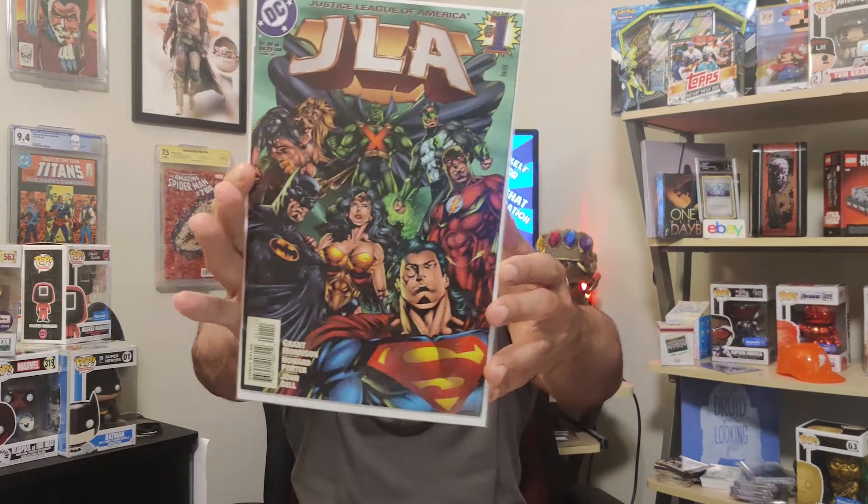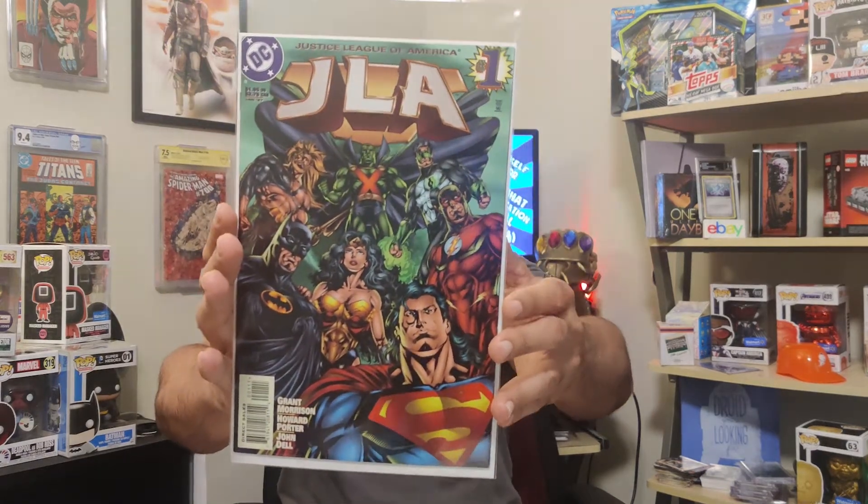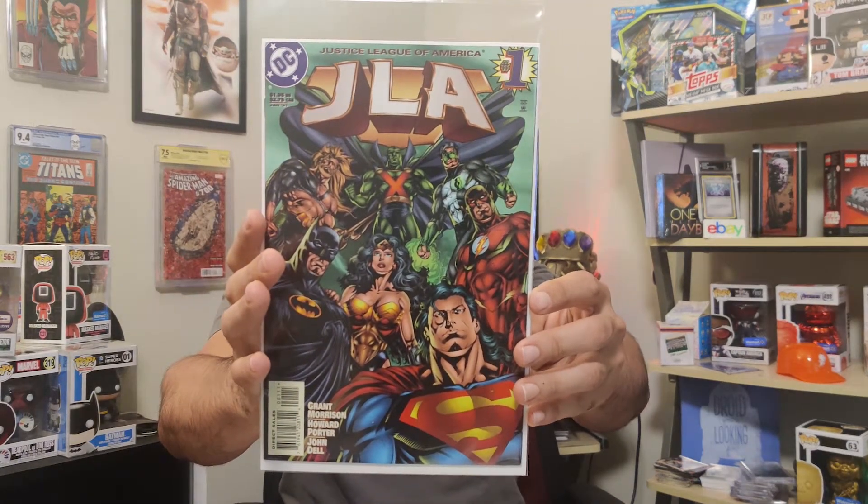Next up we got some DC goodness from the 90s. We've got Grant Morrison's JLA number one — this is the first team appearance of the Hyperclan, so that's cool. I think there are some cameos or something else in here too, but it's like a ten-dollar book. Then we got Justice League number 23, like a three-dollar book.